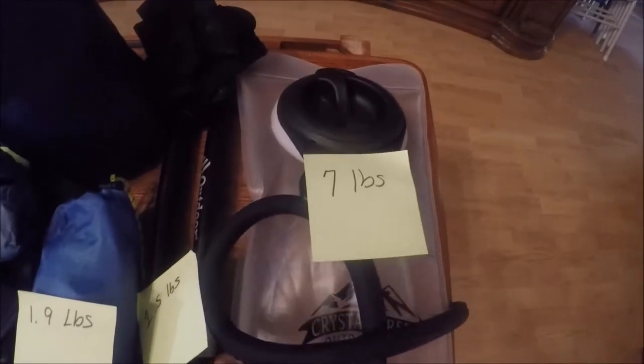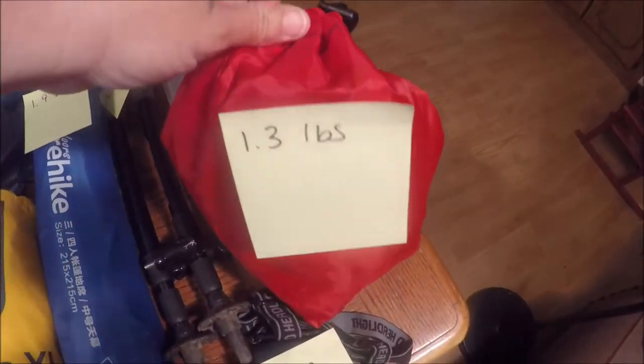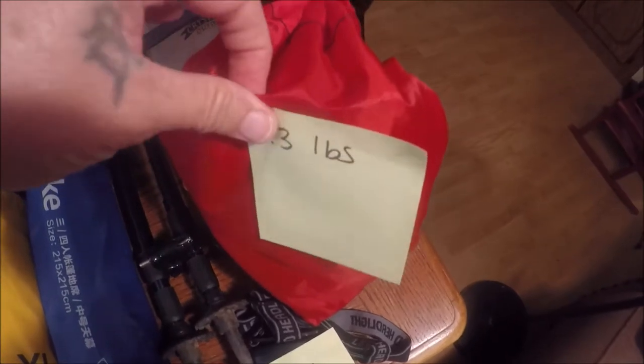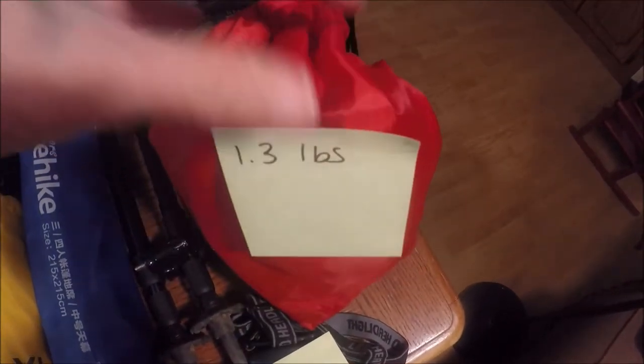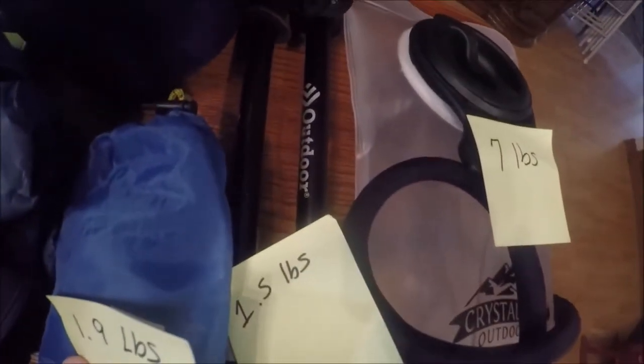And over here, this is our water bladder. I've weighed everything, and as you can see with water in it, it weighs seven pounds. Not fun, but you've got to have water. This is an odds and ends bag of emergency things, and it weighs 1.3 pounds. I have my trekking poles in there and they weigh 1.5 pounds.